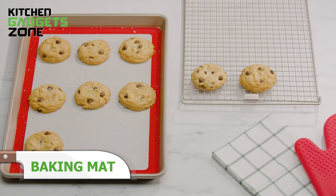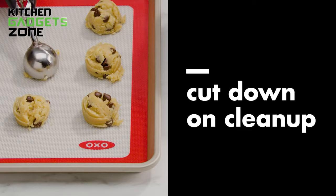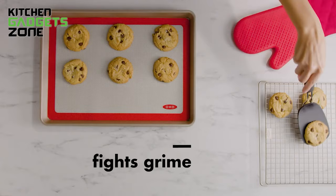OXO's silicone baking mat simplifies cleanup by providing non-stick surfaces protecting pans, while conveniently withstanding up to 480°F. The fiberglass interior reinforces the structure so it lies flat, while the silicone exterior resists residue from sticking. Gone are the days of wasteful parchment paper or oil spraying for baked goods. This reusable liner saves money over time while cutting back on scrubbing. Keep your pans pristine and enjoy baking anything from pastry to frittatas and more without the hassle.